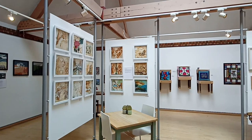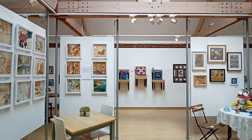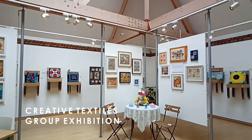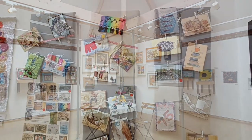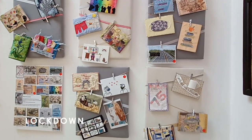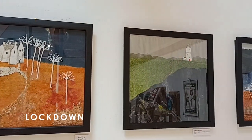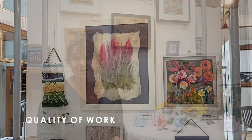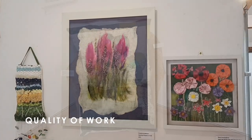I'm Claire Graham, the tutor for the River Houses Wednesday afternoon textiles group. I'm sitting in this year's textiles group exhibition. Most of the work on the walls here has been done over lockdown. We've continued the classes over Zoom and made them work for us, which has been a challenge, but as you can see by the quality of work here, everybody has risen to the occasion.